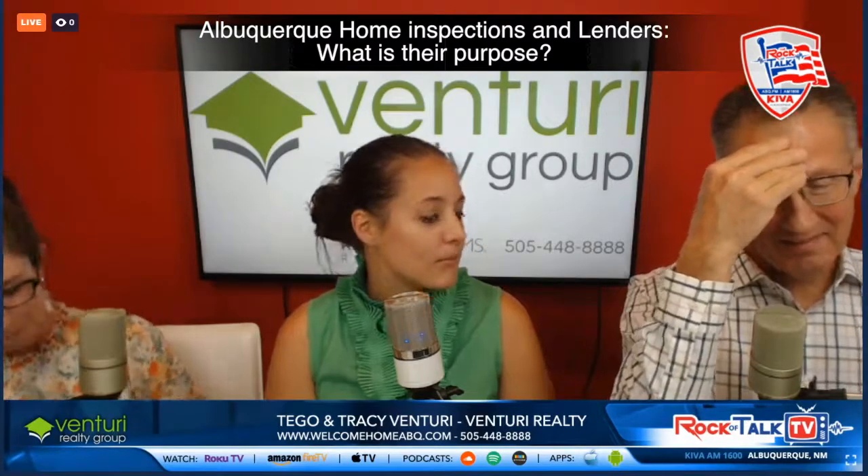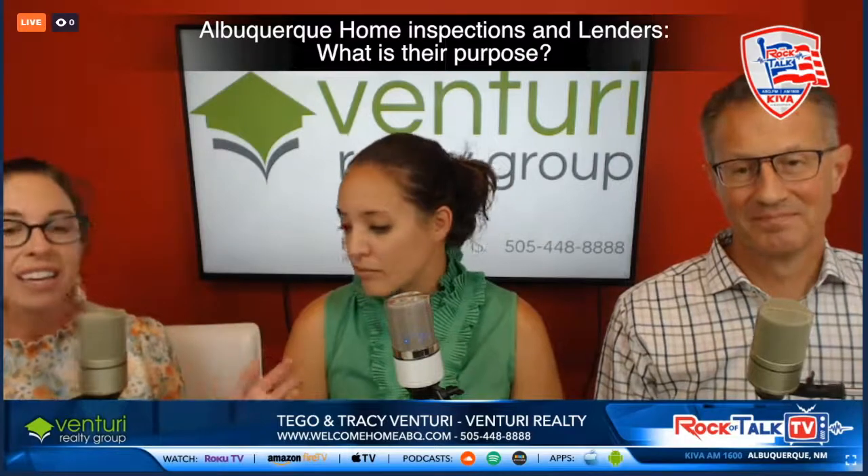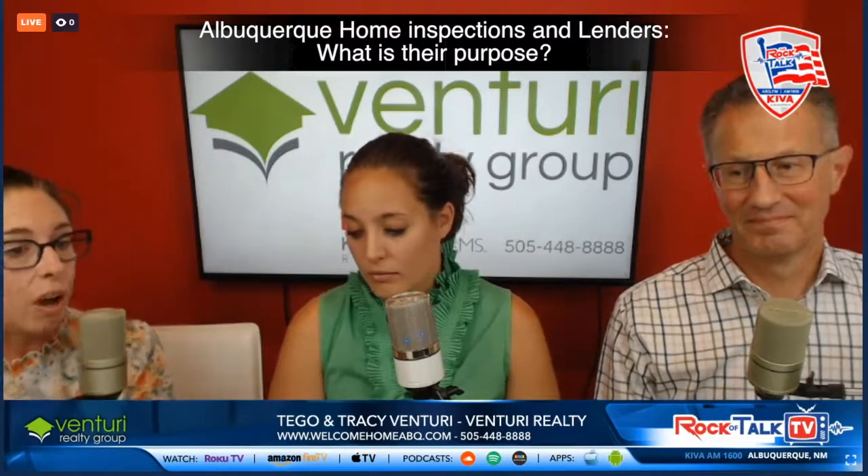Before we run out of time, I want to hit on local lenders — you've both mentioned that multiple times. Why does it matter? Mainly, they can get you to the closing table. Someone online just applying through the internet doesn't know the Albuquerque market — they don't know the Northeast Heights or the Northwest. Our local lenders know exactly where you're talking about; they know the neighborhoods.